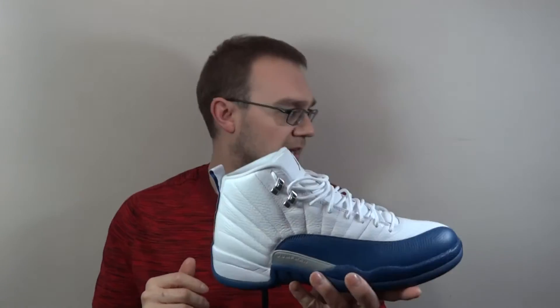Number 7 is my French Blue 12s. I think these are brilliant. I wish they would have used this lace lock on the 3s, but we'll come to them in a minute. There are three 12s in my top 8, and this is the lowest ranked of the three. Brilliant, brilliant shoe of the year.